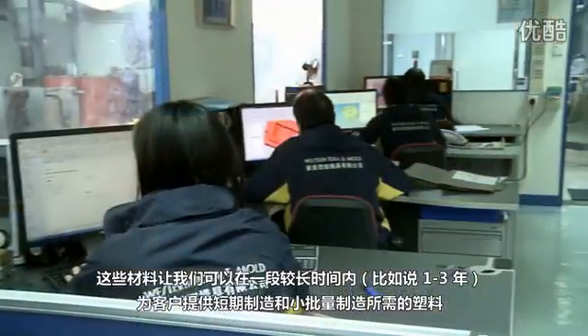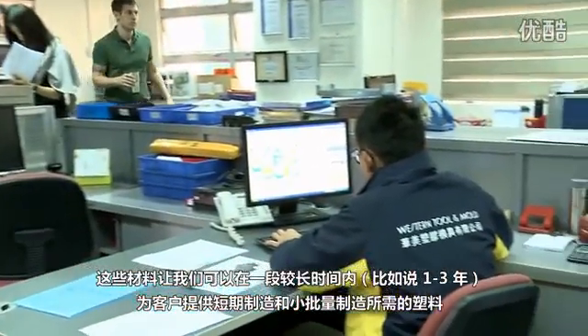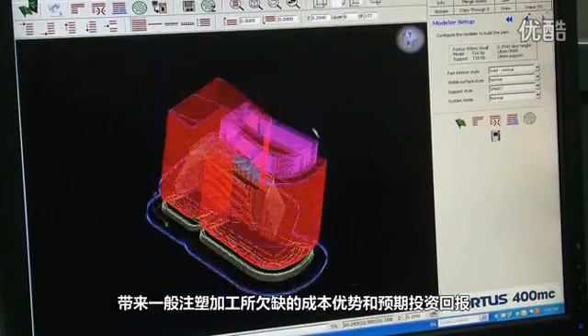The polycarbonates, the ABS, and these materials plus others allow us to provide our customer with short-run manufacturing, small batch manufacturing over a long sustained period — one, two, three years — where injection mold tooling simply will not have its cost benefit or payback period.